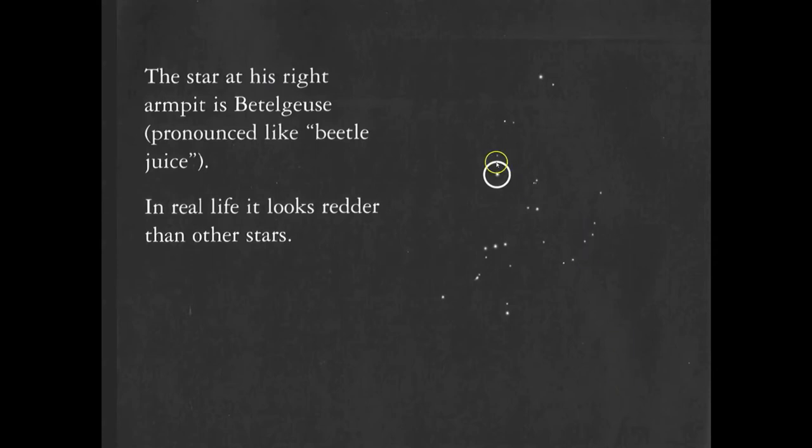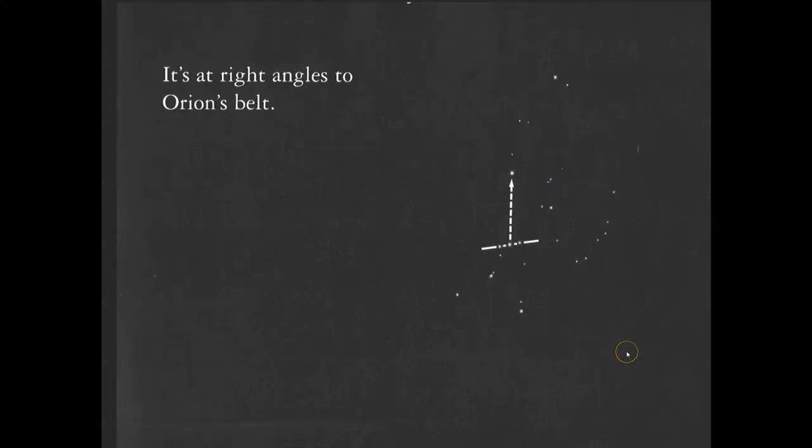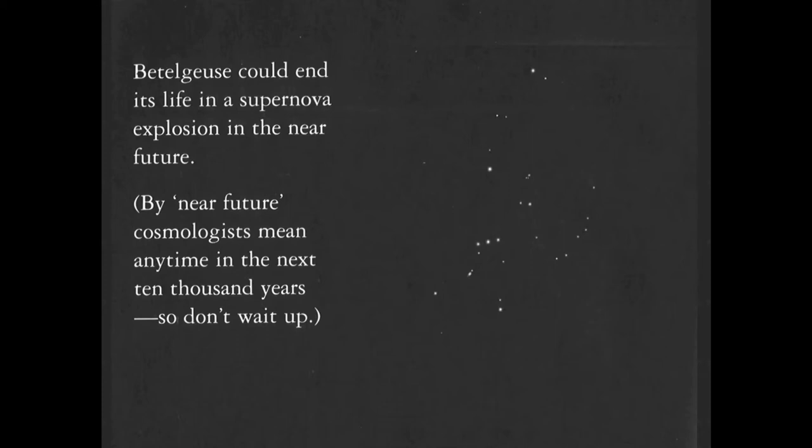The star up here, pretty bright and easily found in the night sky, is called Betelgeuse, and it looks a little redder than the neighboring stars. Betelgeuse makes almost a right angle to Orion's belt, making it easy to find. Betelgeuse could end its life in a supernova, which is one of the stages of the life cycle of a star — something you'll move on to in a couple more lessons.